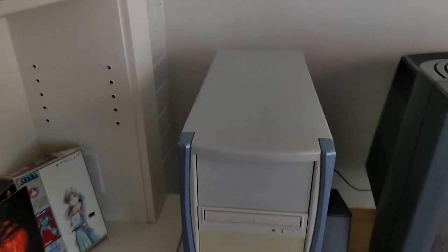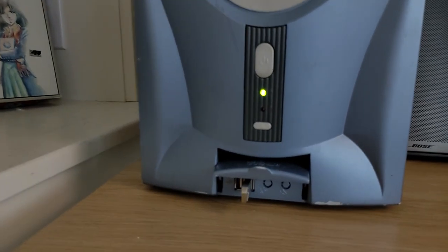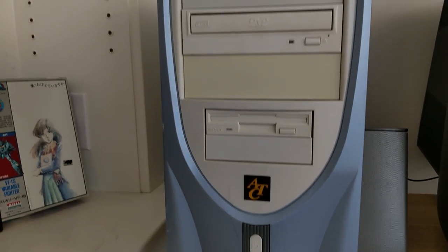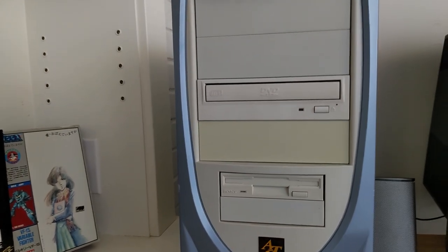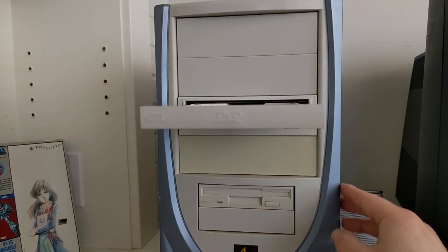I do have a USB port in the front, which makes it really easy to transfer files since I don't have this machine networked or anything like that. I could transfer with burned CDs, and I do like to install and run games off CD-ROM. I know I could do the virtual drive thing, but playing originals is my preferred way, though burning ISOs is a simple, quick process as well.